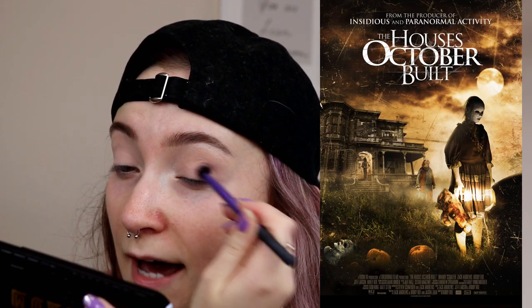The first movie I'm going to be reviewing for 13 Days of Halloween is The Houses October Built. This is a found footage style horror film released in 2014 and directed by Bobby Roe. It seems like a smaller production because the actors who played Jeff and Zack also wrote the movie with Bobby Roe.